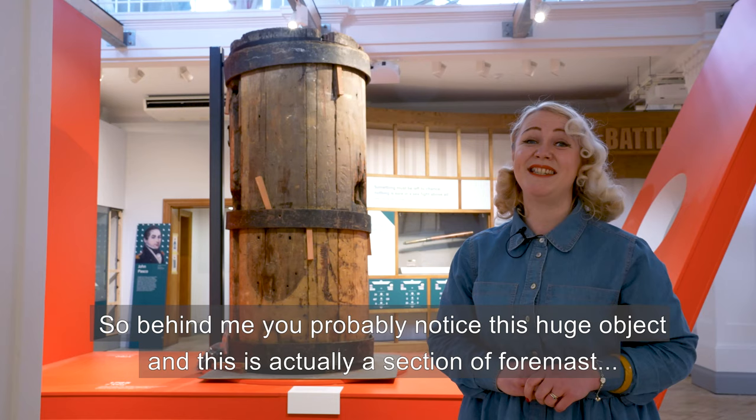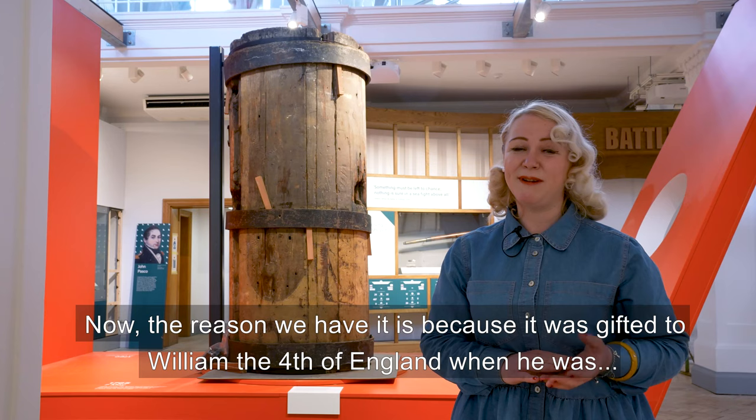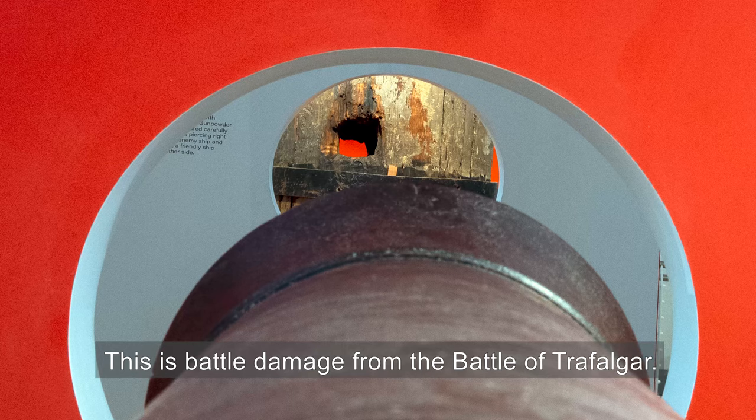Behind me you've probably noticed this huge object — this is actually a section of foremaster from HMS Victory, which was on the ship at the Battle of Trafalgar. The reason we have it is because it was gifted to William IV of England when he was the Duke of Clarence in St Andrews, and he had it at Windsor Castle and used it as a podium for a bust of Nelson. One really interesting aspect of this object is the fact it's actually got a cannonball hole all the way through it — this was battle damage from the Battle of Trafalgar.